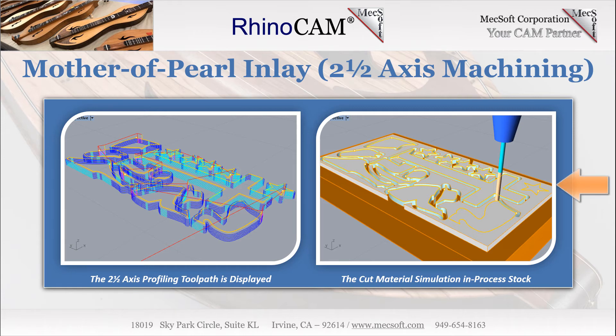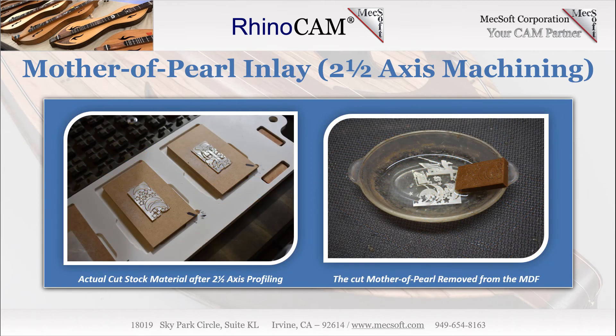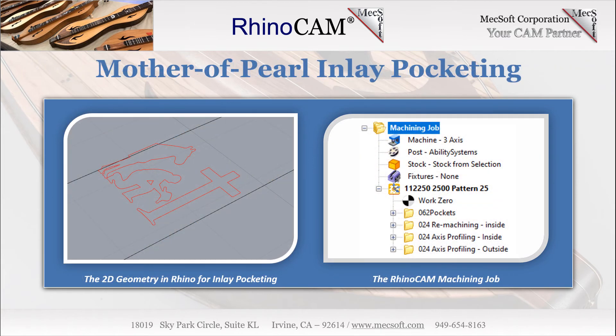On the right, we see the in-process stock cut material simulation of the two-and-one-half axis profiling operation on the mother of pearl. The mother of pearl stock material is 1 inch wide by 2 inches long and 0.046 inches thick. It is mounted on an MDF base using soluble adhesive, shown here on the left. Once machining is complete, the adhesive is dissolved and the inlays are ready to mount.